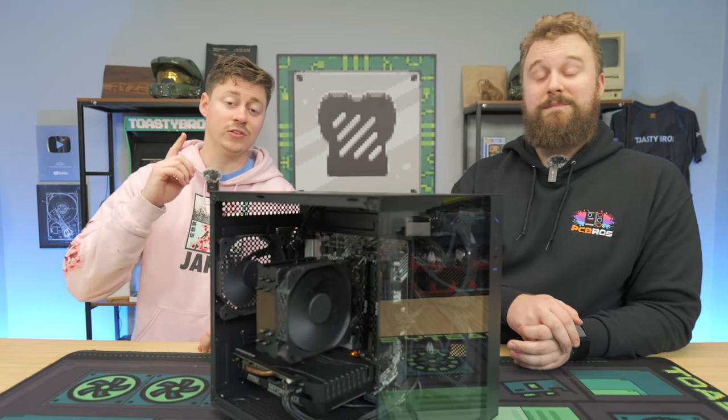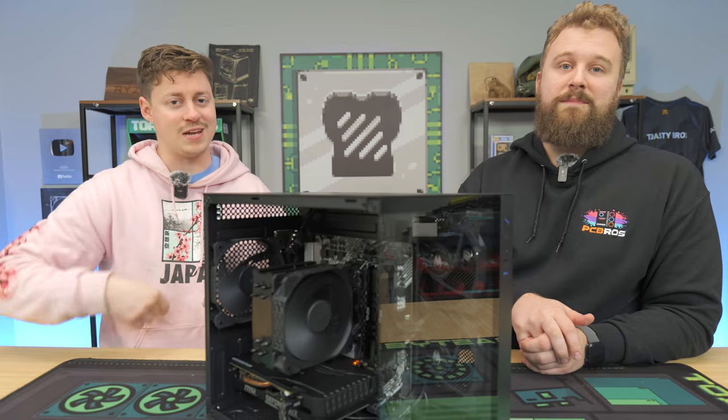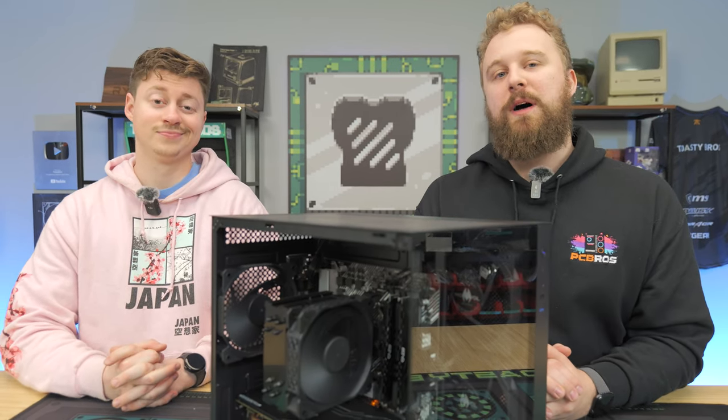This $500 gaming PC not only looks stealthy but also performs amazing and we are going to show you how to build it step by step. You can follow this guide to learn how to build this PC, or you can have a chance to win one as well — we'll tell you all about that after a word from today's sponsor.